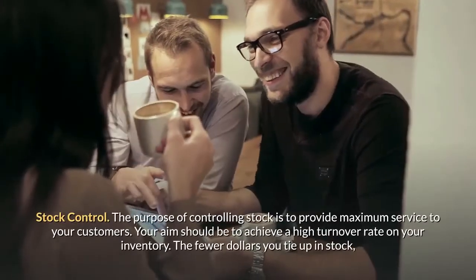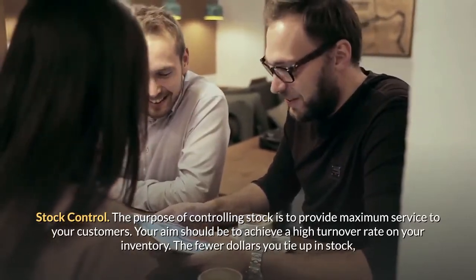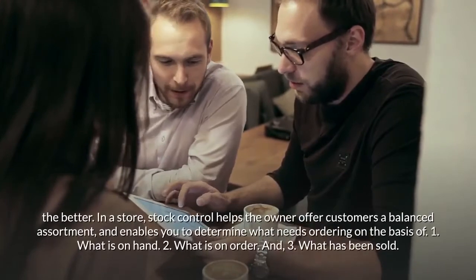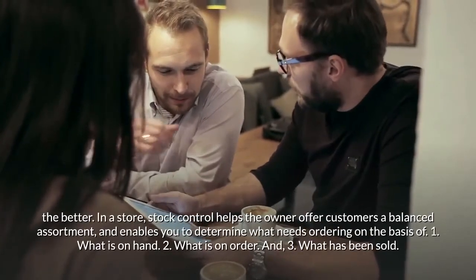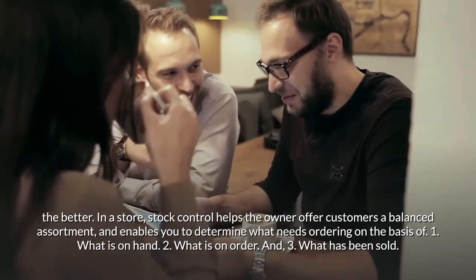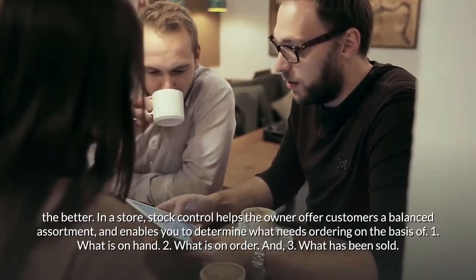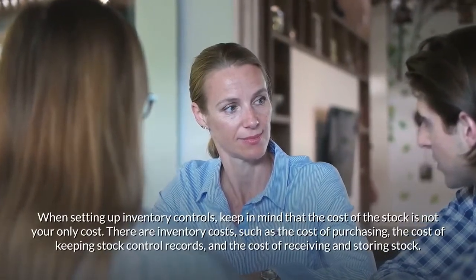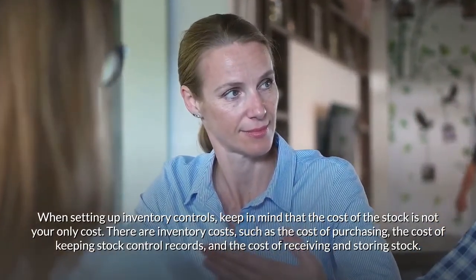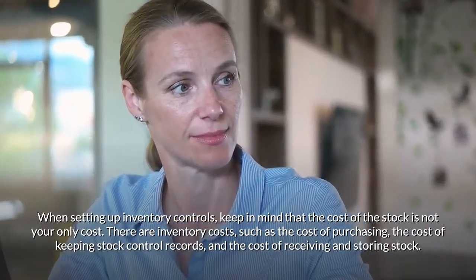The purpose of controlling stock is to provide maximum service to your customers. Your aim should be to achieve a high turnover rate on your inventory — the fewer dollars you tie up in stock, the better. Stock control helps the owner offer customers a balanced assortment and enables you to determine what needs ordering based on: what is on hand, what is on order, and what has been sold. When setting up inventory controls, keep in mind that the cost of the stock is not your only cost — there are inventory costs such as the cost of purchasing, the cost of keeping stock control records, and the cost of receiving and storing stock.